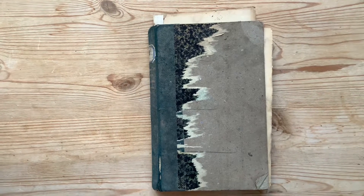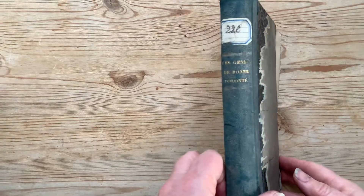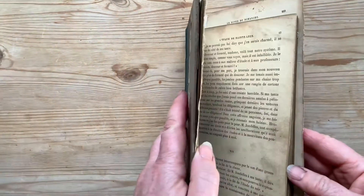Hi, this is Wendy from French and Lovely. I'm about to make a mindfulness journal, so I thought I would show you what I'm making it from.